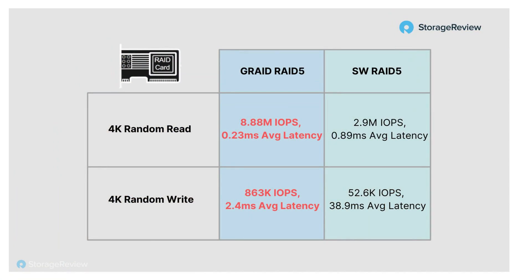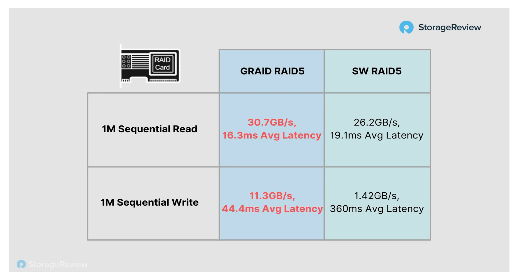One limitation at the start of the review was that it was Linux only — now Windows is coming as well, we're told, in process. On sequential performance, there's not as big a difference between the read performance of GRAID versus software RAID 5, though it still has a lead there. The main difference is a 10x improvement on sequential write performance: 11.3 gigabytes per second versus 1.42 gigabytes per second, and again a large latency difference at the same workload level.